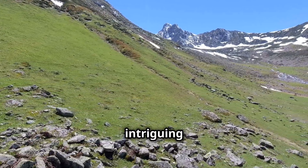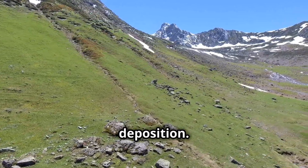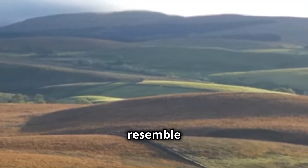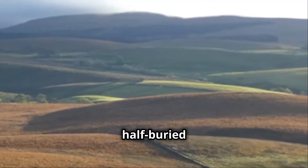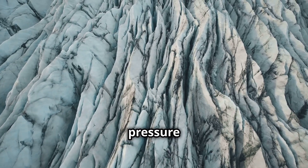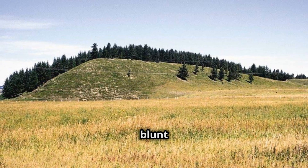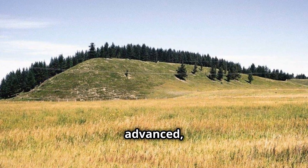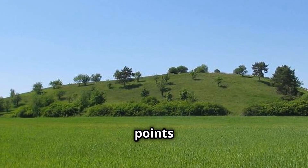Drumlins are another intriguing landform created by glacial deposition. These elongated hills, often found in clusters, resemble inverted spoons or half-buried eggs. They form beneath glaciers, sculpted by the immense pressure of the ice. The steeper, blunt end of a drumlin faces the direction from which the glacier advanced, while the gentler, tapered end points downstream.